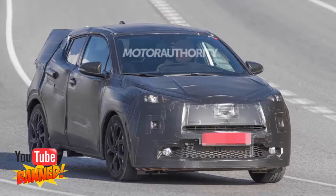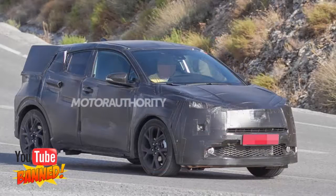The new crossover will be based on Toyota's NGA modular platform, which makes its debut in the fourth-generation Prius, set for a reveal on September 8.